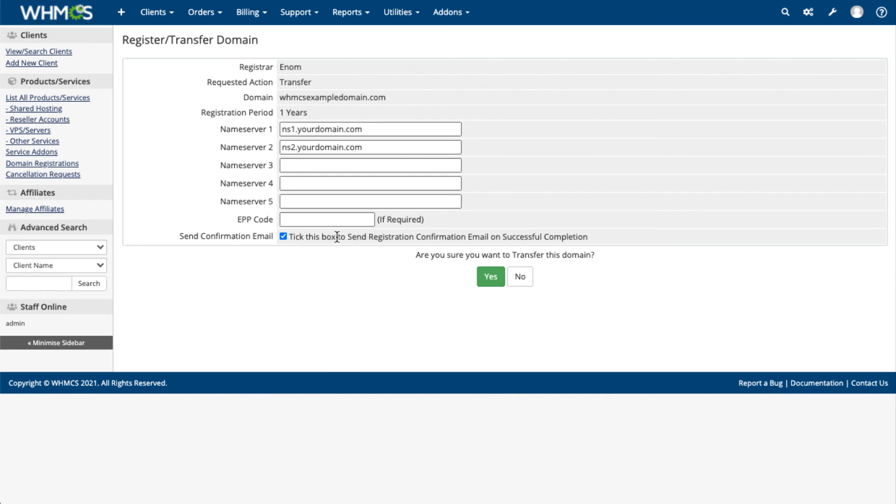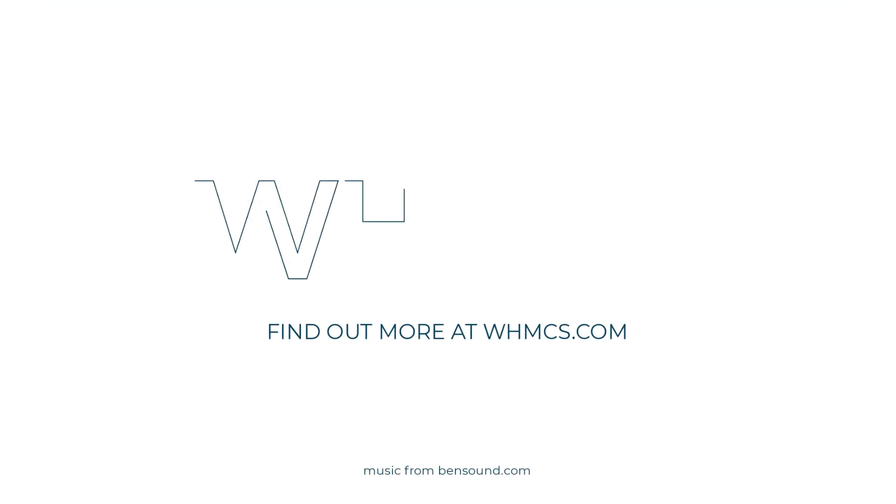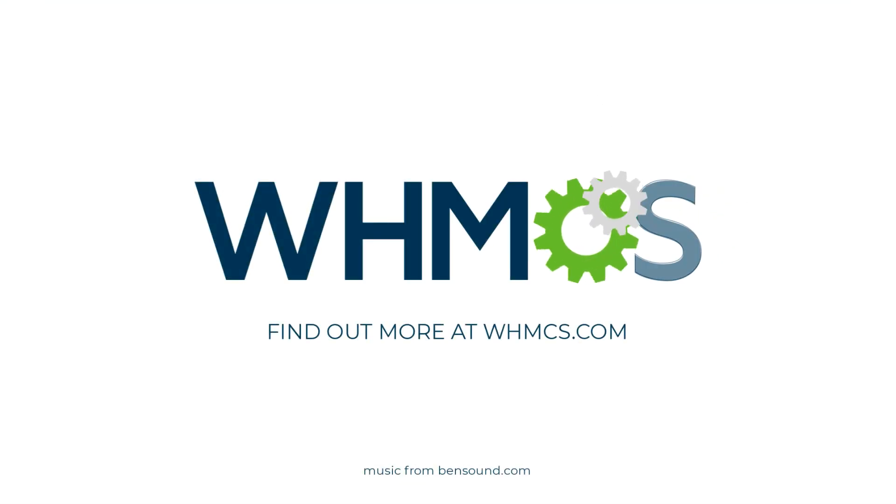Make sure to check out WHMCS's other features to find out more about what WHMCS can do for you. Thank you.